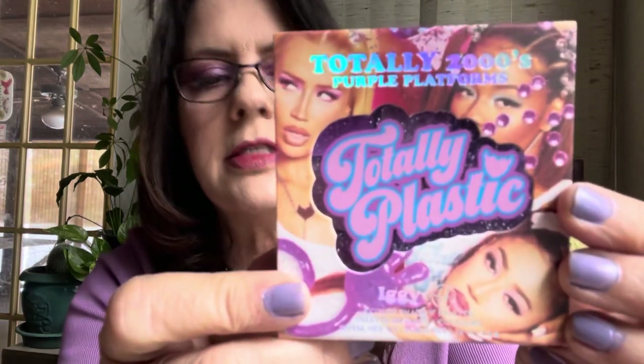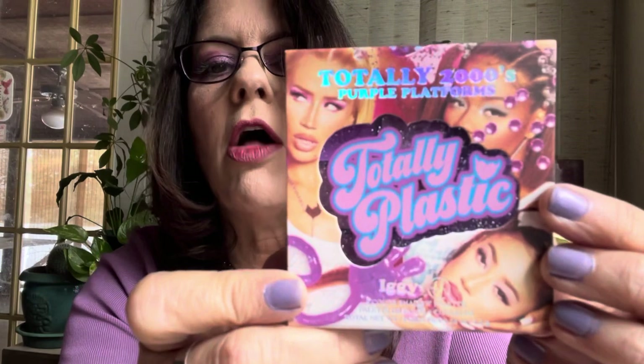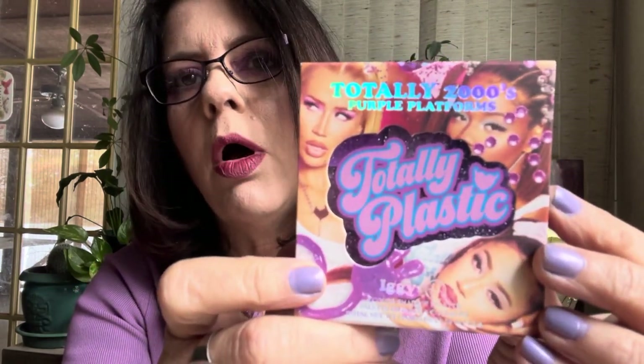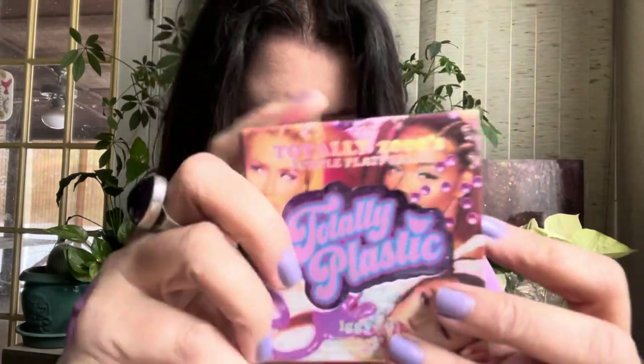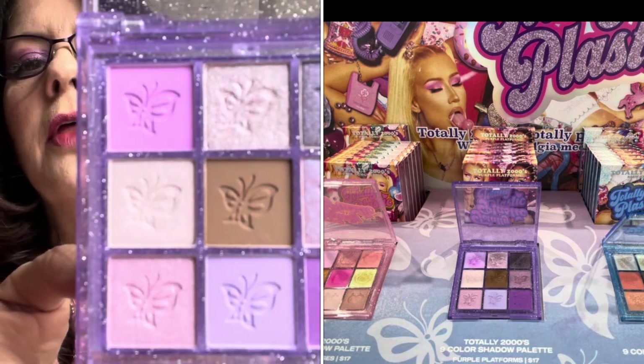I also picked up in store the BH Cosmetics Iggy Azalea Totally 2000s palette — a $17 palette. There were three different ones: a purple, a blue, and another. I had a $3.50 coupon and got it for $13.50. I like purples and I like Iggy Azalea — I bought this to support Iggy. I've used it and I think it's nice. I saw Iggy in concert with Pitbull this past summer and that was a lot of fun.